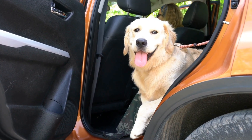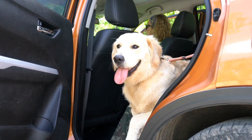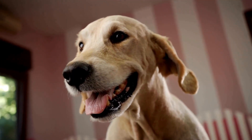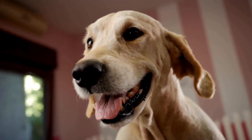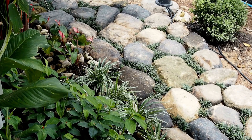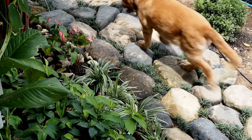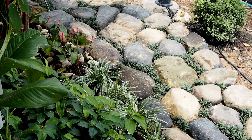Consider the weather conditions in your area when choosing a collar and leash for your golden retriever. If you live in a particularly hot and humid region, opt for materials that are breathable and sweat-resistant. Conversely, if you live in a colder climate, consider a thicker and warmer material for the collar to keep your dog comfortable during walks.